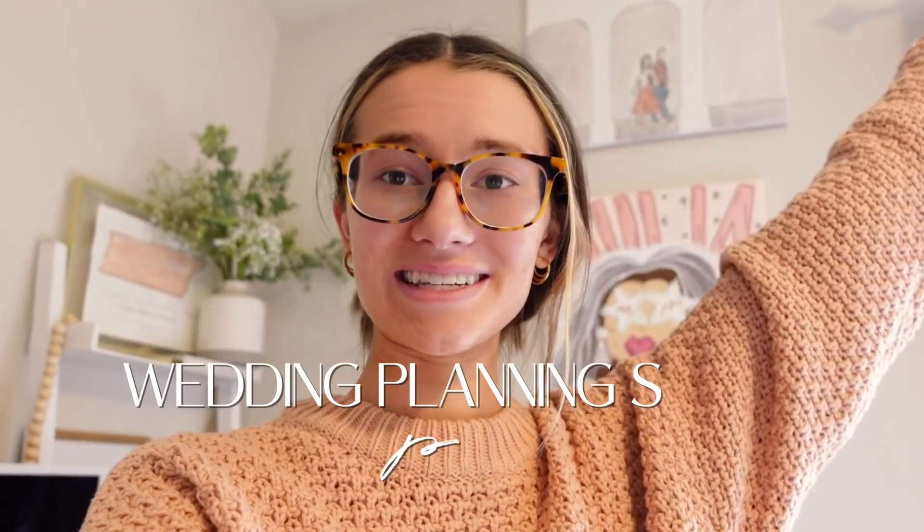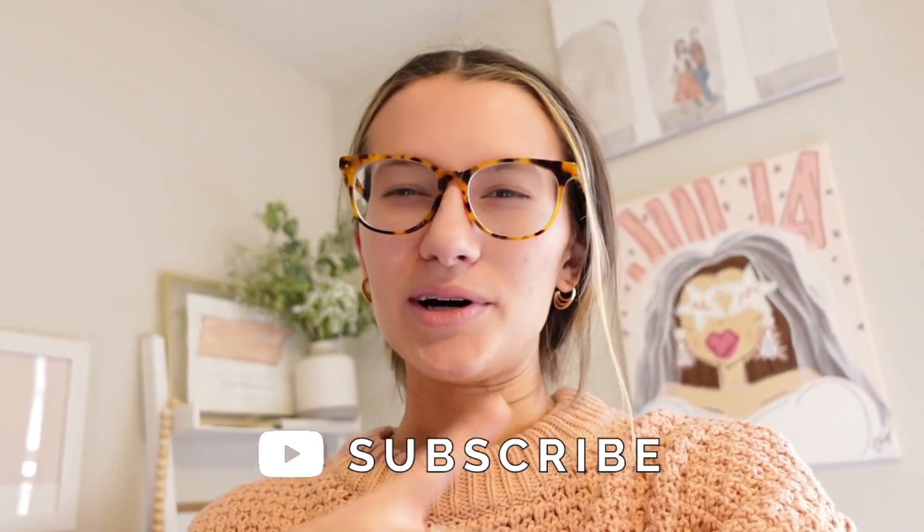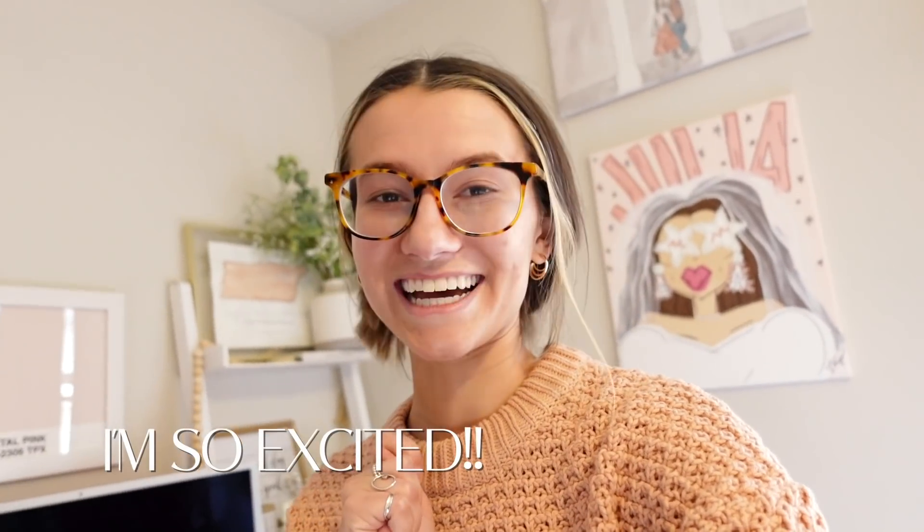Welcome to Wedding Planning Series Episode 4. I can't believe we're already four episodes in. It feels crazy that we've done this much in so little time, but also a long time. I feel like I'm definitely dragging this out, but I also am engaged for a whole year, so we have time on our hands. This vlog is going to be so fun.